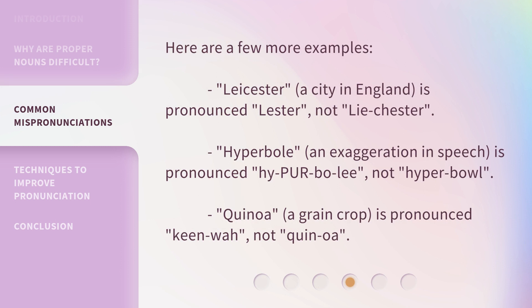Here are a few more examples. Leicester, a city in England, is pronounced "Lester," not "Lie-ces-ter." Hyperbole, an exaggeration in speech, is pronounced "Hy-PER-bo-lee," not "Hyperbole." Quinoa, a grain crop, is pronounced "KEEN-wah," not "Kwi-NO-ah."